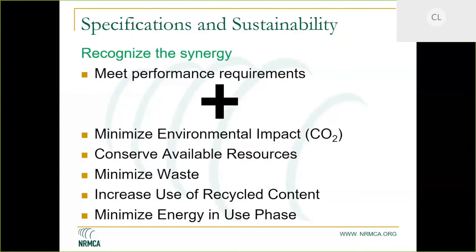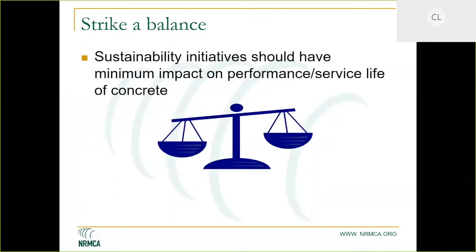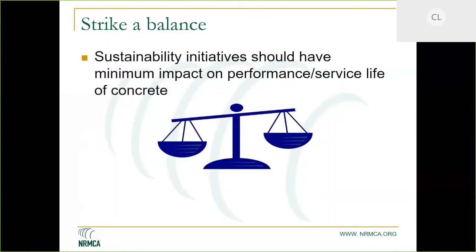The focus on concrete has naturally been on cement, which generates a lot of CO2 during manufacture. Significant strides have been made by the cement industry to reduce the clinker factor and improve energy efficiency. When we look at specifications, it's important to strike a balance — sustainability initiatives like forcing lower carbon footprint should not negatively impact service life, and specifications should not restrict mixtures from being more sustainable.